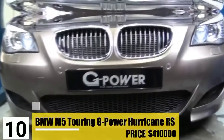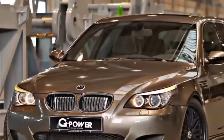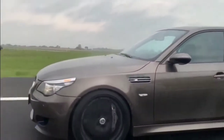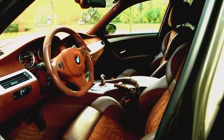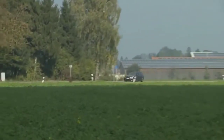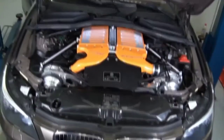Number 10: BMW M5 Touring G-Power Hurricane RS. With a price tag of $410,000, the M5 Touring is the world's fastest station wagon. G-Power was founded in 1983, and its design is made to prioritize speed. G-Power's designs are so valuable because of the rareness of this breed — its production was limited to just 1,000 units, and with a price over $400,000, the number of hungry consumers was always going to be slim.